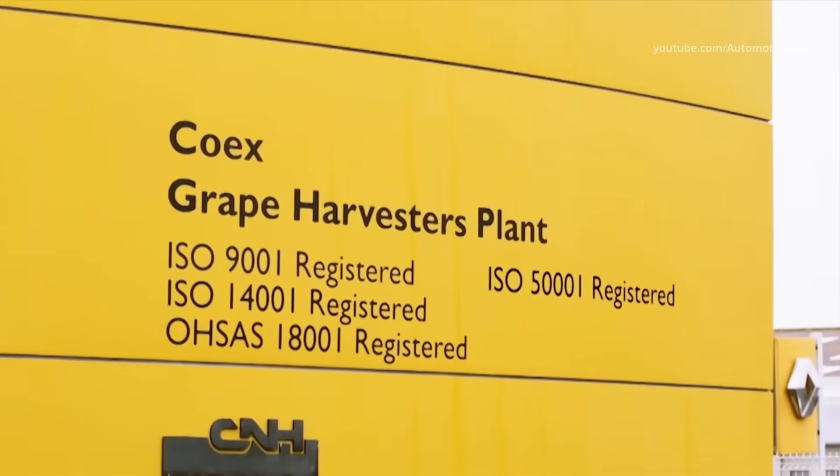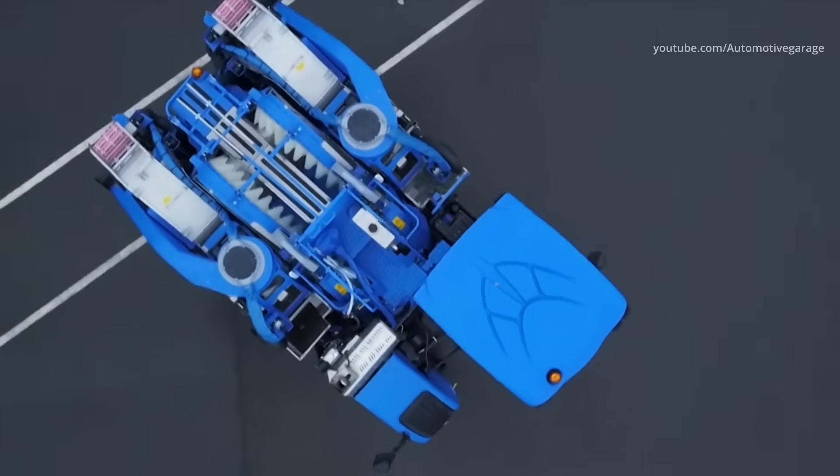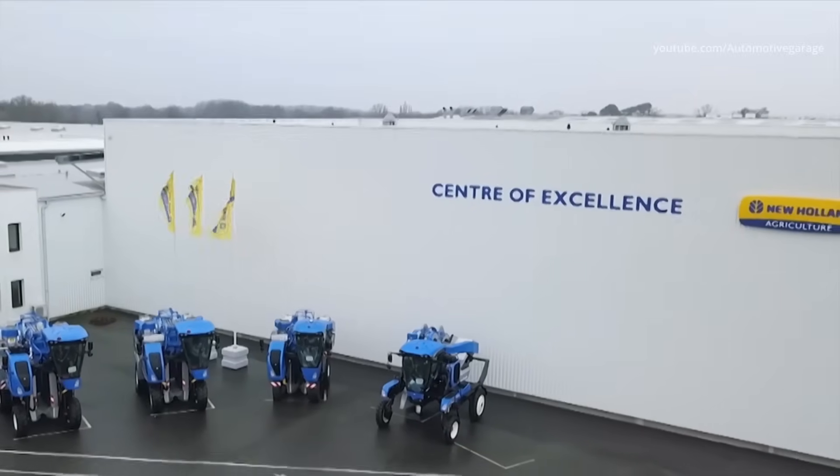New Holland Braud grape harvesters are built in Coex, France. At the Coex factory, the production process of one grape harvester unit takes 20 to 30 days.